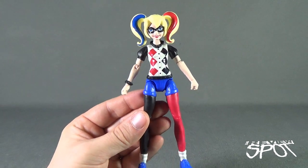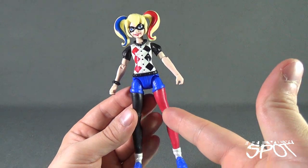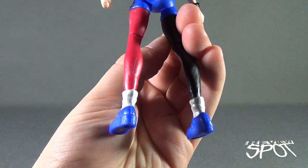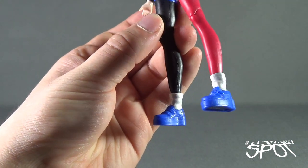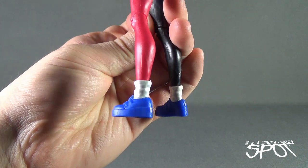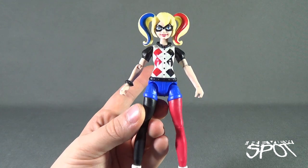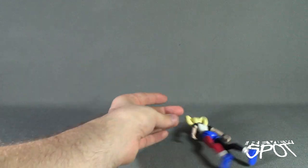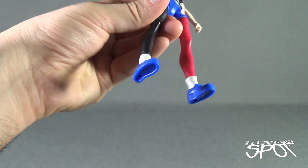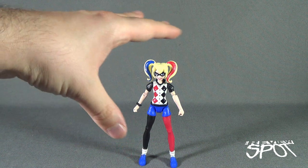They mix it up by giving her more black on the lower half — the legs are black and red while the top half is blue. The shorts are blue, the shoes are also blue. The socks come across more like a pearl white than a solid white. Harley Quinn also appears to require lifts — look how high those shoes are, giving her extra height. She has very flat feet, which I think equates to extra stability and helps the figures stand straight up.